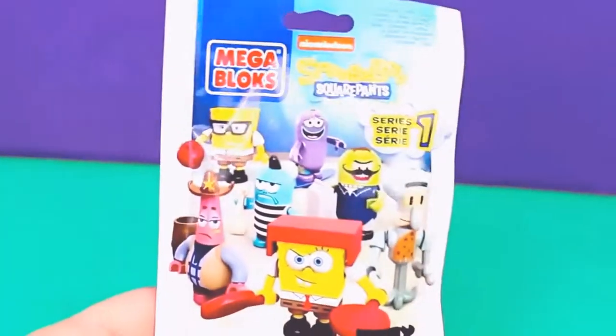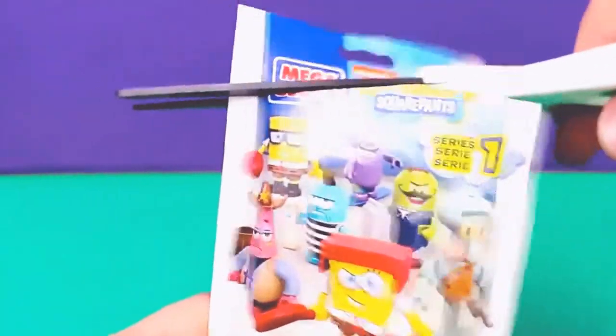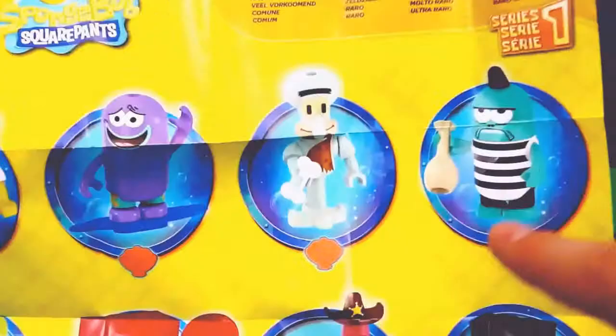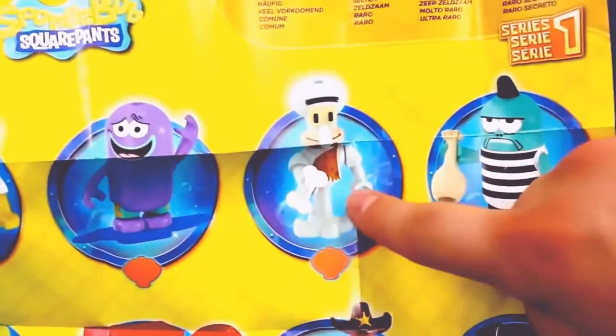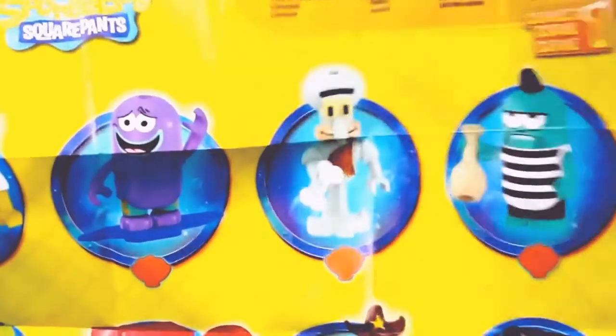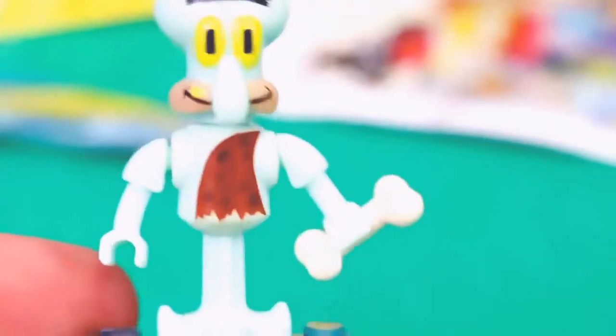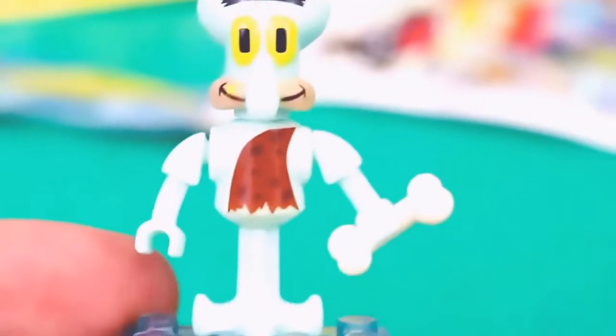Alright, let's open up this Mega Bloks SpongeBob set and see what we've got inside. I really hope it is not another fish because I keep getting fish all the time. Let's see what we've got here. And it looks — yes! Perfect! We've got a Squidward! I was wanting that one. We got Caveman Squidward and it looks like it is a common one to get. Now let's put them together. And here's our little Mega Bloks Caveman Squidward all put together.